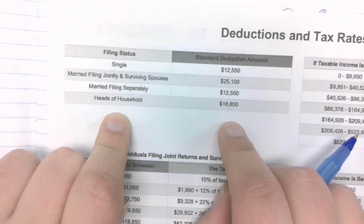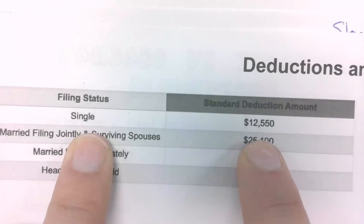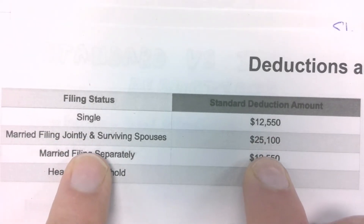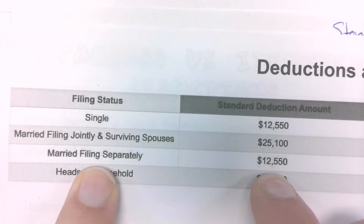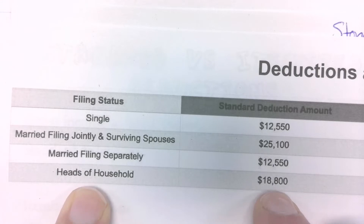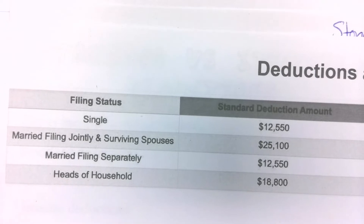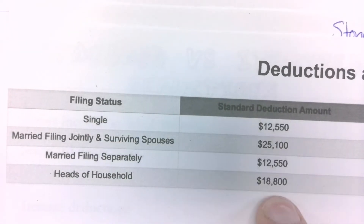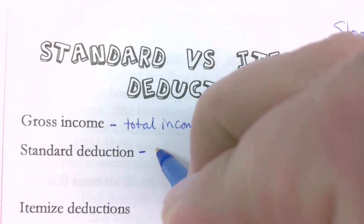This is how much they give you to take off of your gross income before they charge you any taxes. So they assume if you're single, how much money do you get to take off automatically? What if you're married and filing jointly — it's basically double, right? Married filing separately is the same as single. Head of household — you get about six thousand more for having kids. The standard deduction is just a set amount — you didn't have to do any math to find that; they just give it to you.